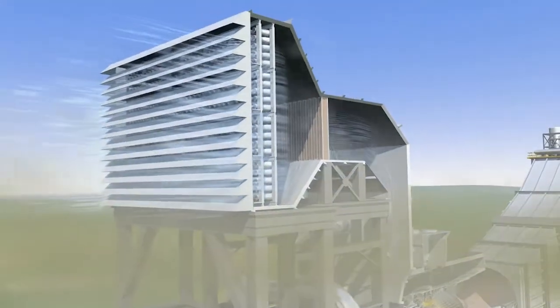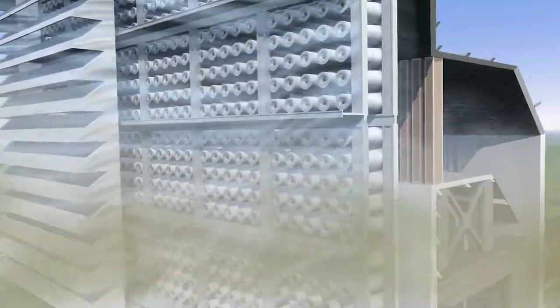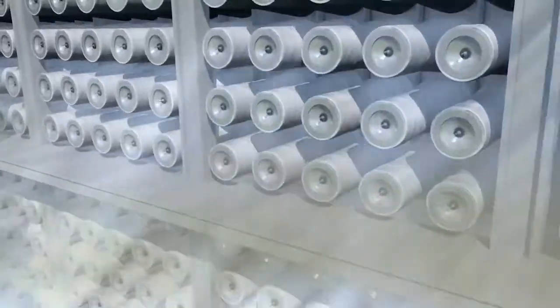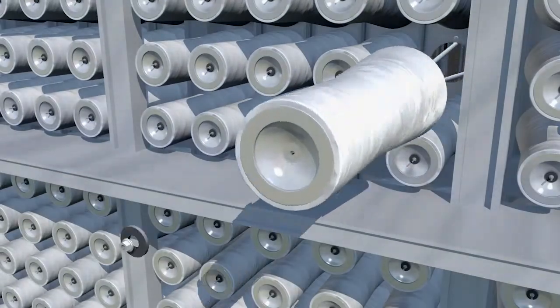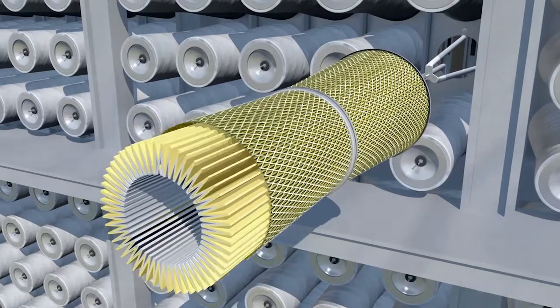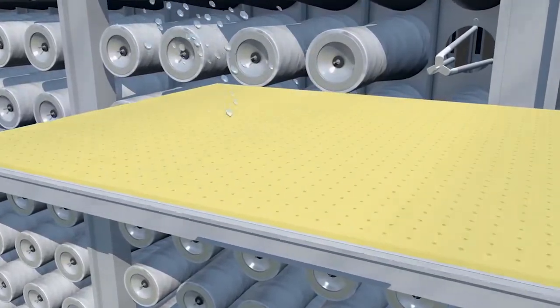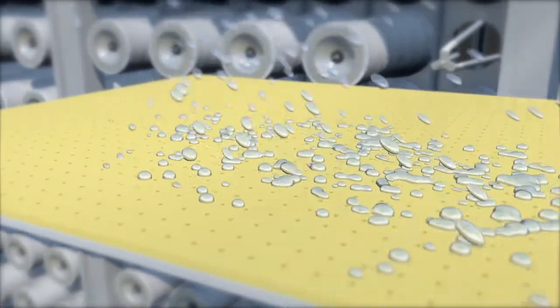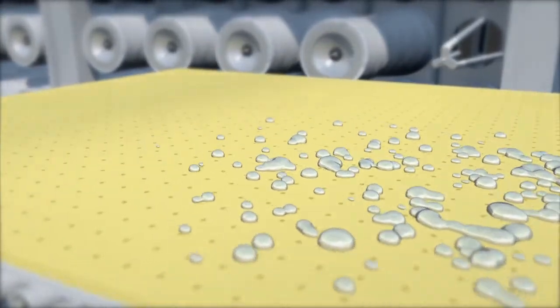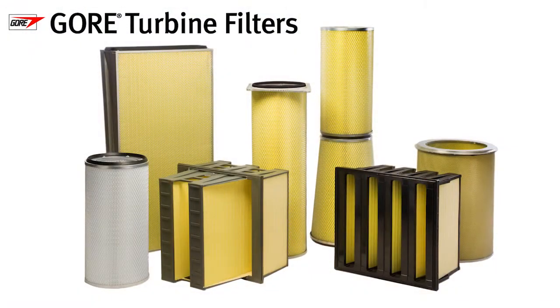Before this air reaches the compressor and turbine blades, it must be stripped clean of contaminants like dust, soot, water, and salt. That's where Gore turbine filters excel — their three-layer construction provides cell-well HEPA filtration using a patented hydrophobic membrane that blocks water, salt, and dirt from reaching the blades, maintaining efficiency for the long run.